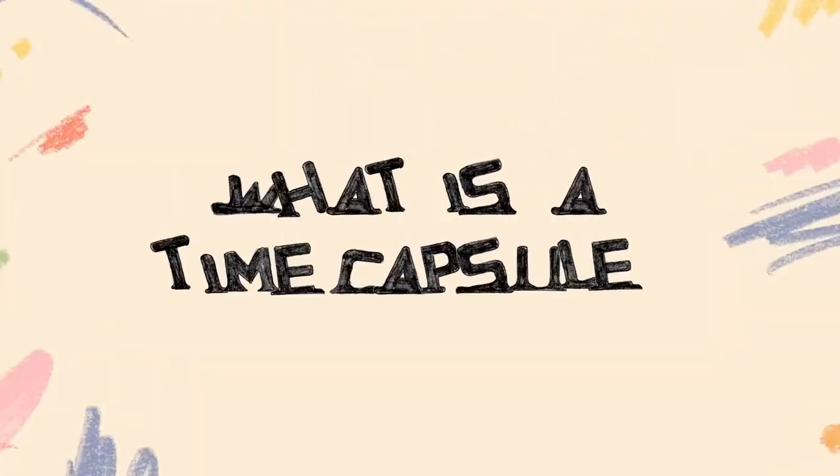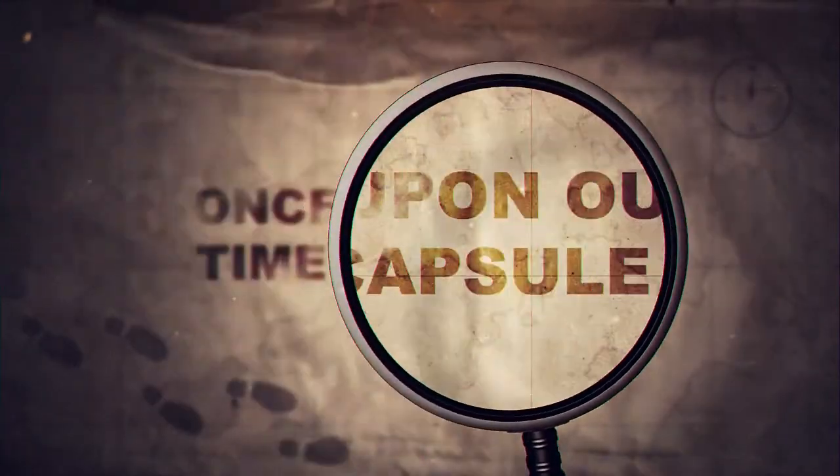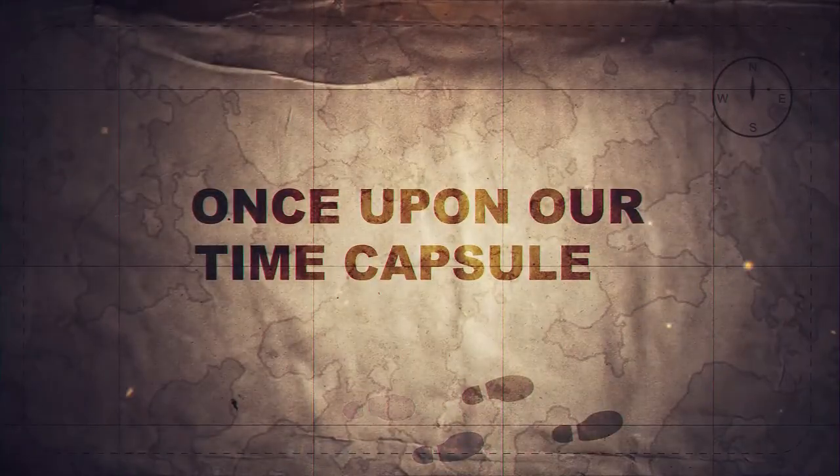Do you know what a time capsule is? A time capsule is a container of important or special stuff from right now that gets sealed or hidden for discovery in the future, like buried treasure or a message in a bottle. Sometimes time capsules even get sent into space.